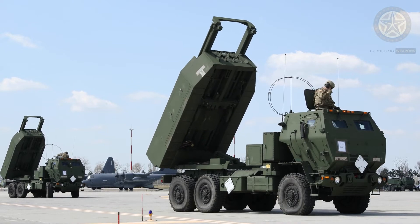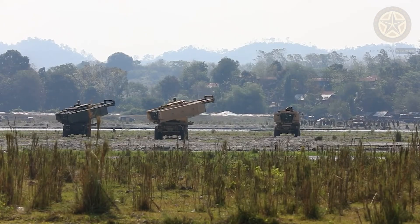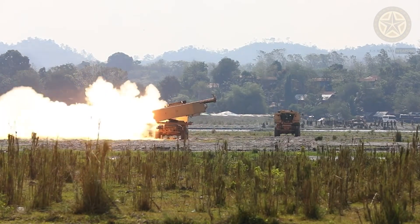The HIMARS is similar in design to the M-270 multiple launch rocket system (MLRS), with the main exception being that it is a wheeled vehicle as opposed to a tracked vehicle.